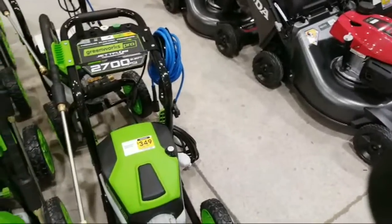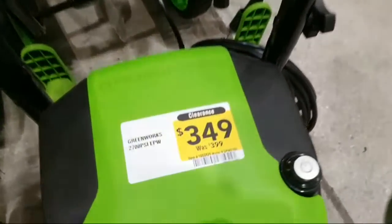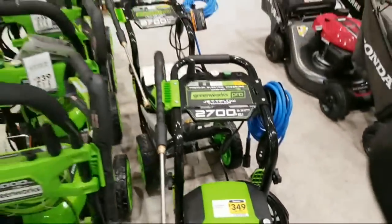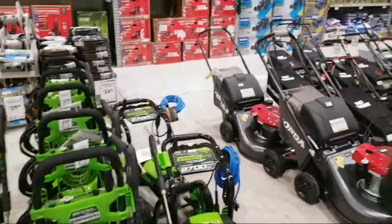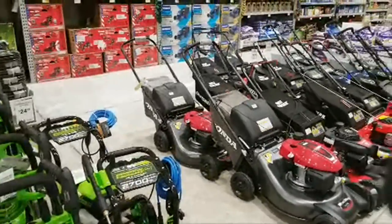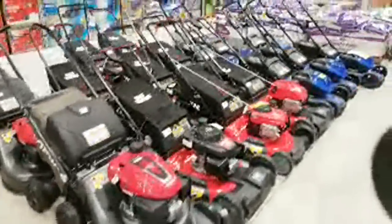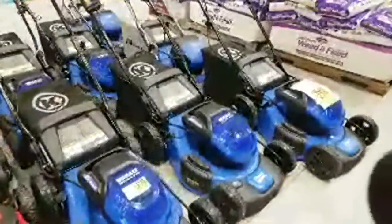Here's another GreenWorks — this is a 2700 PSI. This guy is on clearance, marked down from $399 down to $349. We're in South Florida, so there really is no winter. Winter was about two weeks ago and lasted about 45 minutes. Here winter is from 6 a.m. to 9 a.m., spring is from 9 a.m. to noon, summer is from noon until 4, and then you have fall. So here we got a low price here on a couple of Cobalts.